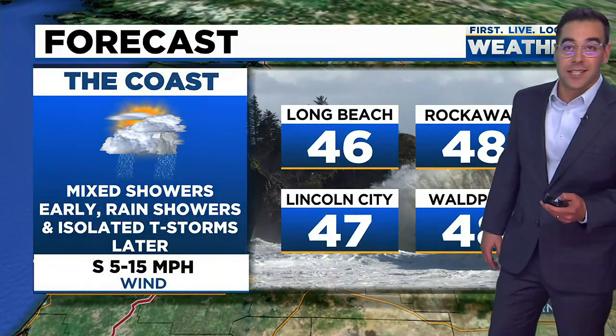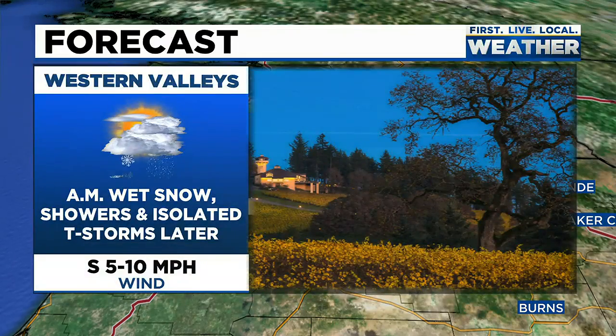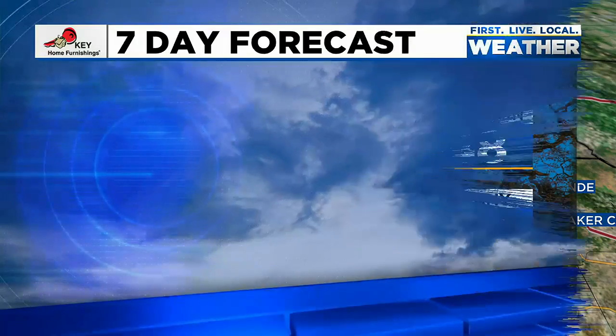I think that snow stays confined to the coast range, and our western valleys today will climb into the upper 40s. The best chance for snow will be over the next couple of hours. Once we get into the late morning, we'll see a real transition — it looks like rain showers and isolated thunderstorms will be possible. But a few showers will be left over into Thursday.